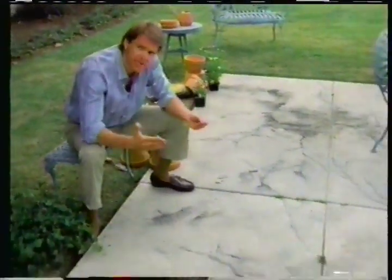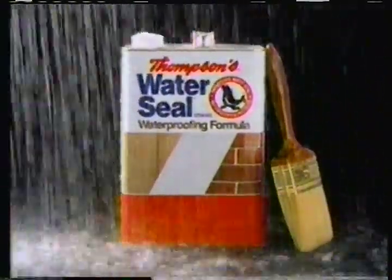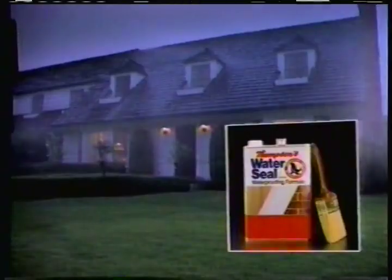They said this concrete would last for years. Now it has expensive water damage. Why? Even concrete needs the protection of Thompson's Water Seal. It penetrates to protect wood, brick, and concrete from water damage. Thompson's — the first name in lasting protection.